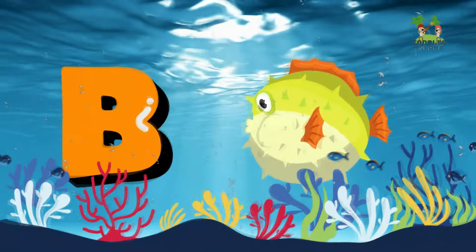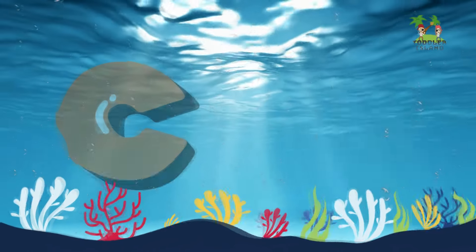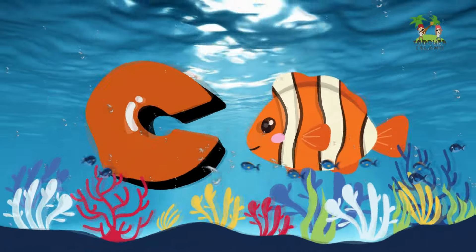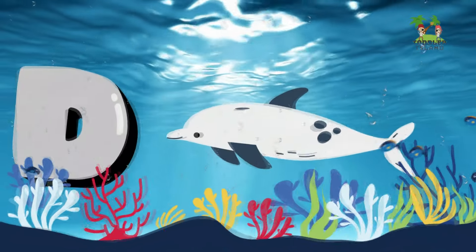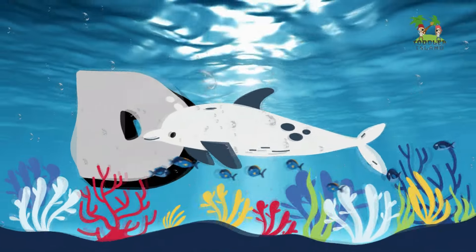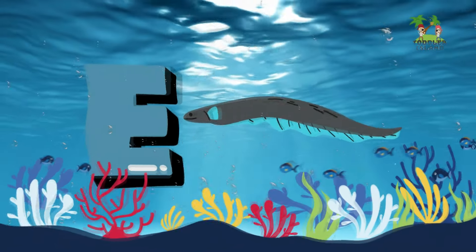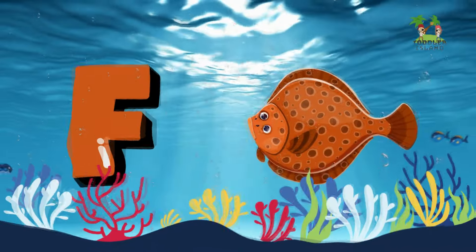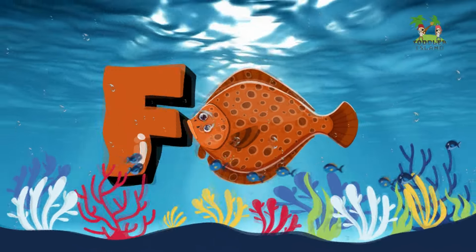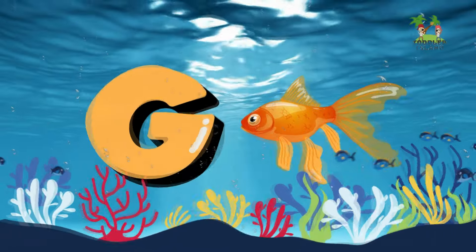B for Blowfish. C for Clownfish. D for Dolphin. E for Eel.